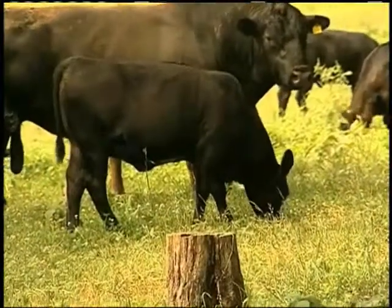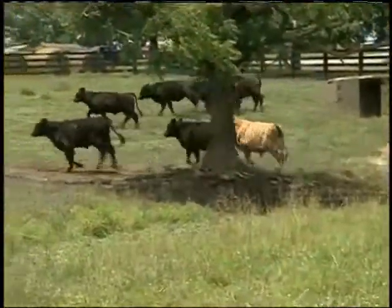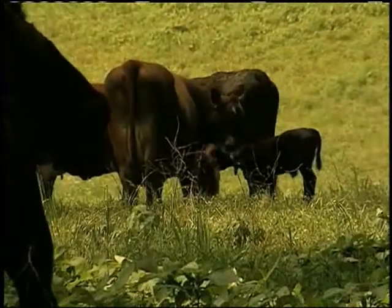Each member of the Barron Beef Group works hard to execute an animal health program for their calves that's consistent throughout the group. In the fall, before taking the calves off the cows, they get the calves up and give them the first round of vaccines, then put them back with the cows for approximately two weeks. At weaning time, they get them back up and booster those vaccines. Everyone in the group also has the same preconditioning program in place. They have truckload lots that are similar — the same sex, the same size and weight — with a health program and cattle that have been together for quite some time.